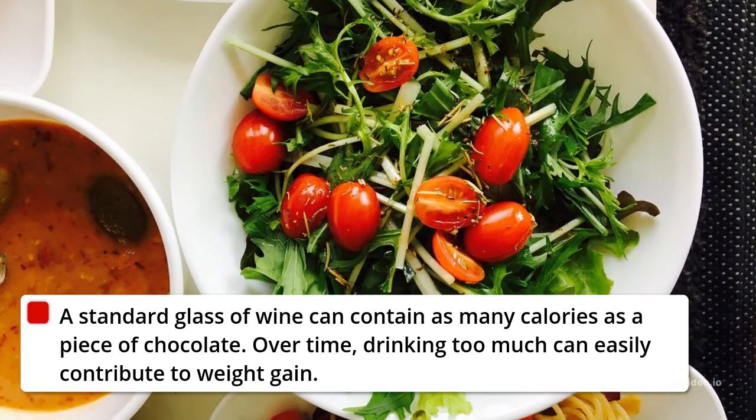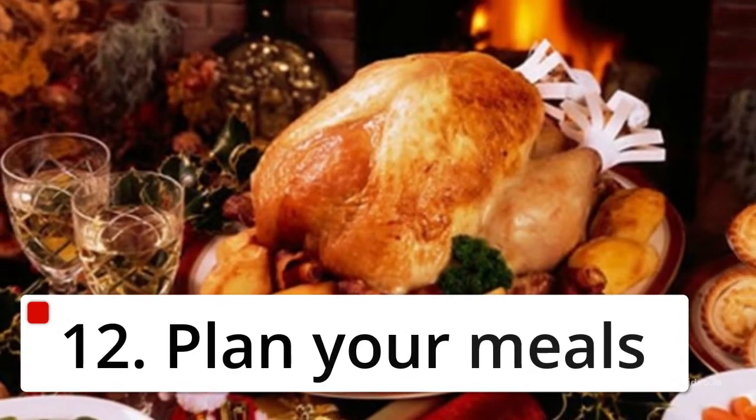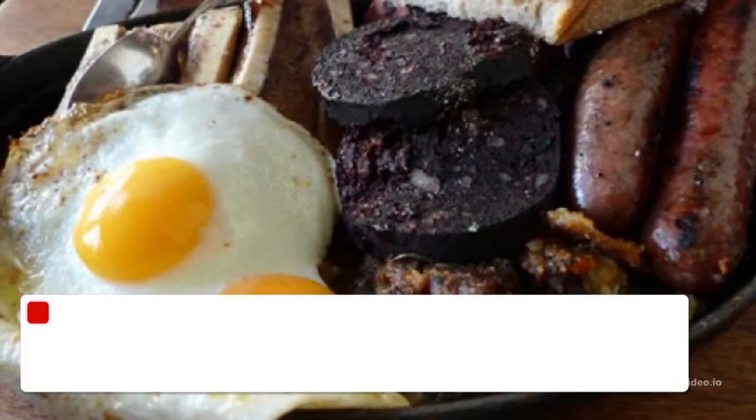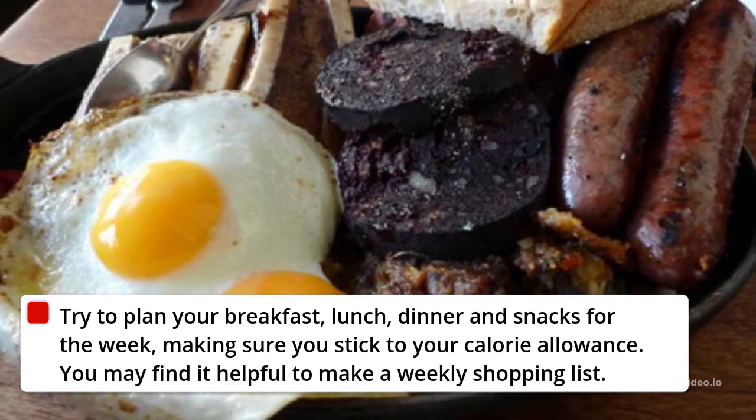11. Cut Down on Alcohol. A standard glass of wine can contain as many calories as a piece of chocolate. Over time, drinking too much can easily contribute to weight gain.